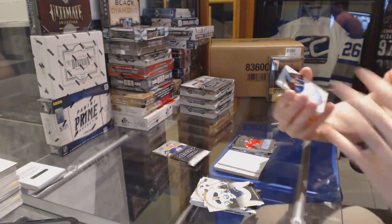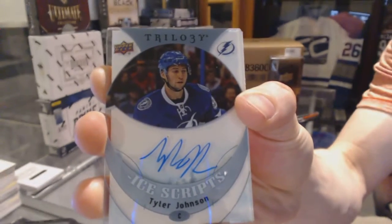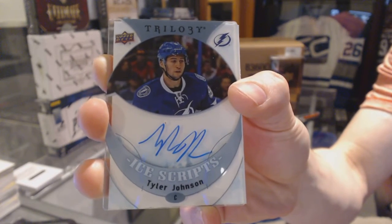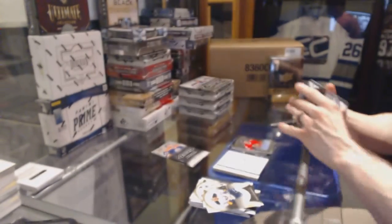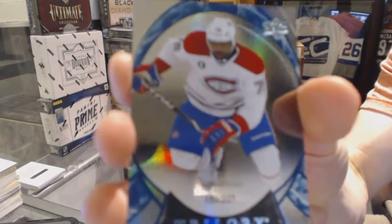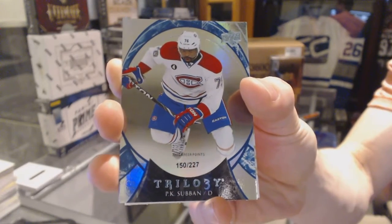We've got an Ice Grip for the Tampa Bay Lightning, Tyler Johnson. And we've got a rainbow blue number to $2.27 for the Montreal Canadiens, P.K. Subban.